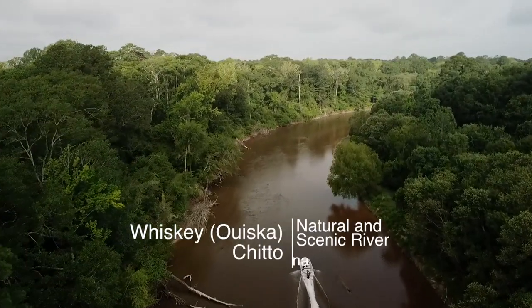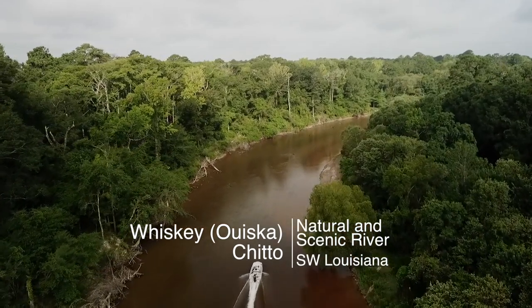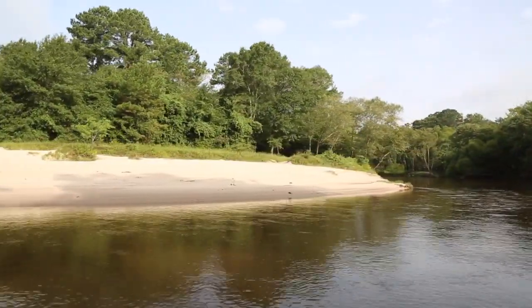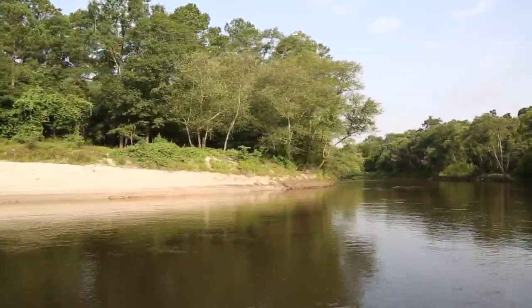As we celebrate the scenic rivers in Louisiana, we travel to the Whiskey Chitto, one of the original groups of streams first designated as a natural and scenic river 50 years ago. Its beautiful sandy beaches and pine bluffs allow you to escape to the far reaches of southwest Louisiana.